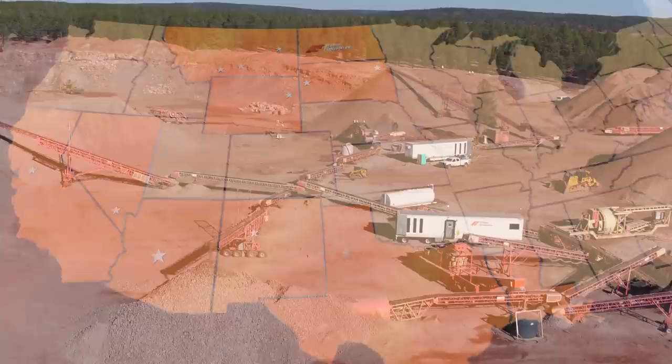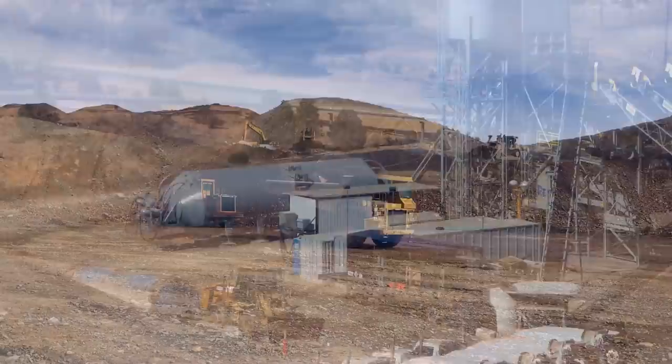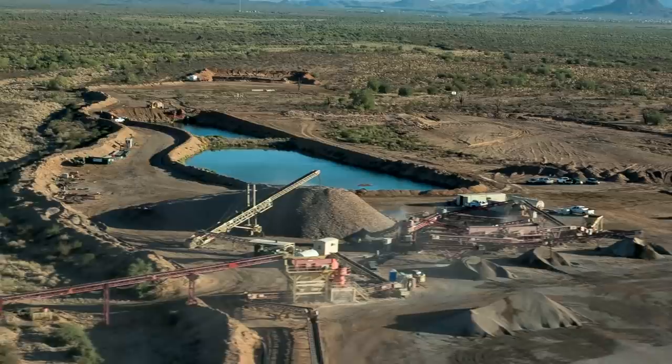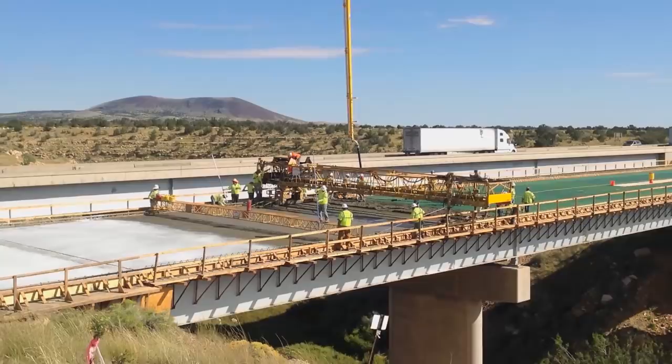Fisher Industries' full range of aggregate processing, portable concrete production, heavy civil construction, drilling and blasting, engineering, and manufacturing services provide a one-stop shopping solution. Fisher excels at finding aggregate material sources to process into construction materials such as road base, concrete, and asphalt.